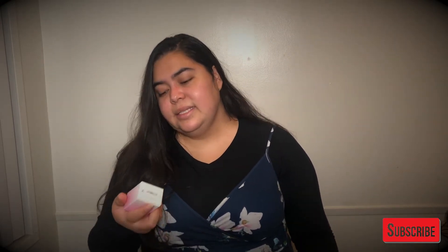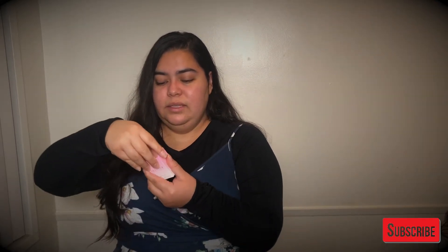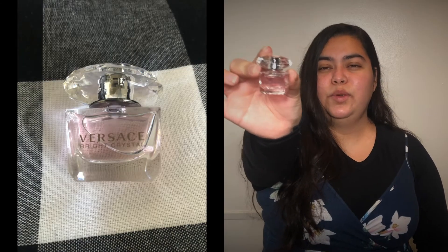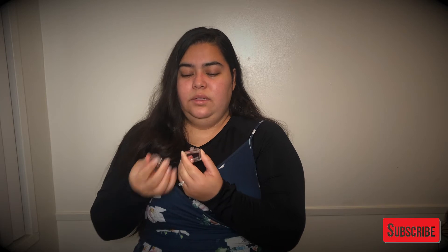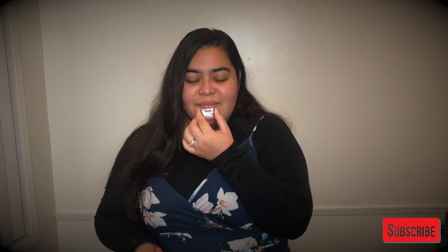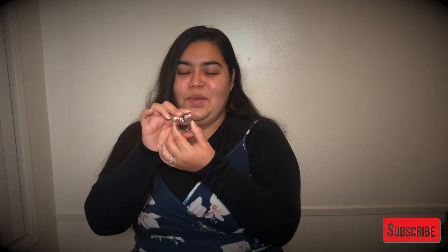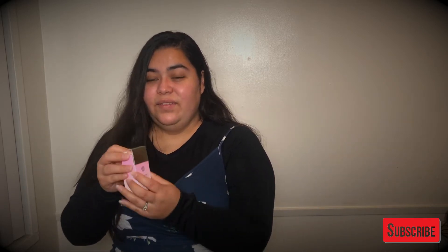This next one is Versace Bright Crystal. This is the boxing — let's go ahead and open this. This is what it looks like — super mini-sized Versace. Let's go ahead and smell this one. This one smells so good, so good. Definitely one of my top ones. I love it, smells really good.